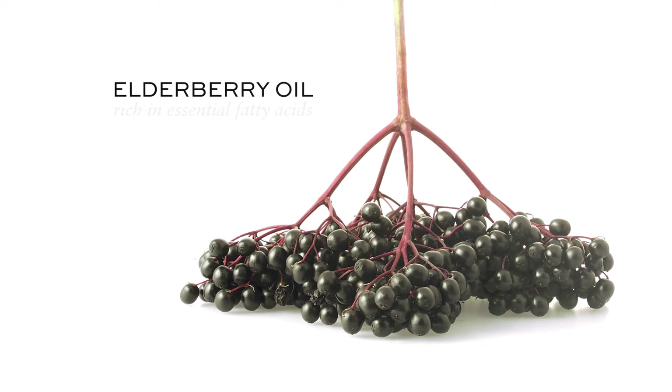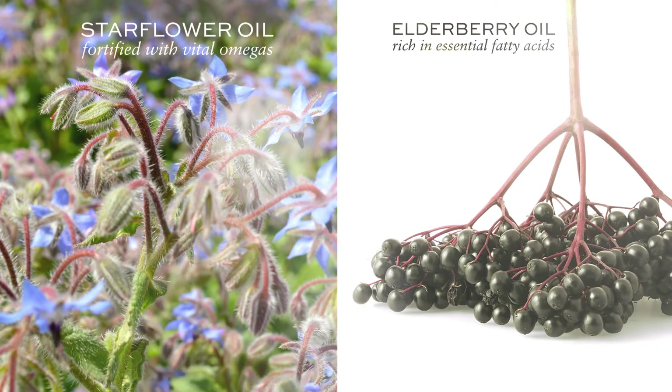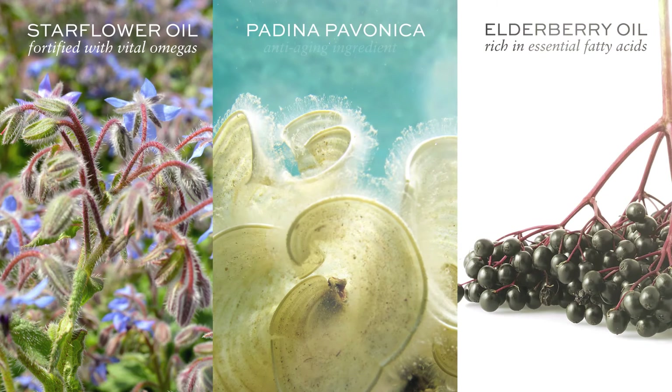Cleanse. Nourish. Soften. Supercharged with elderberry oil, rich in essential fatty acids. Starflower oil, fortified with vital omegas. Padina Pavonica seaweed — our powerhouse anti-aging ingredient.